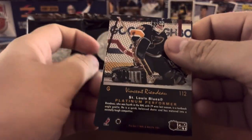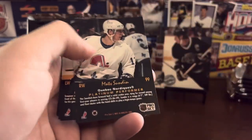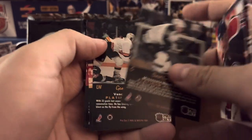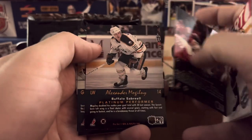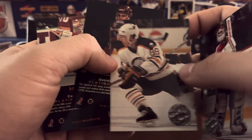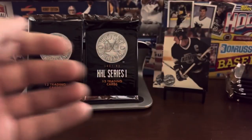The only frustrating thing is if you're not super familiar with these players, you really have to look at the backs. Al MacInnis. I think we saw him earlier. We saw Mats Sundin earlier. Rob Blake. Chris Terreri. Alexander Mogilny. And Chris Chelios — nice old school Blackhawks sweater there.